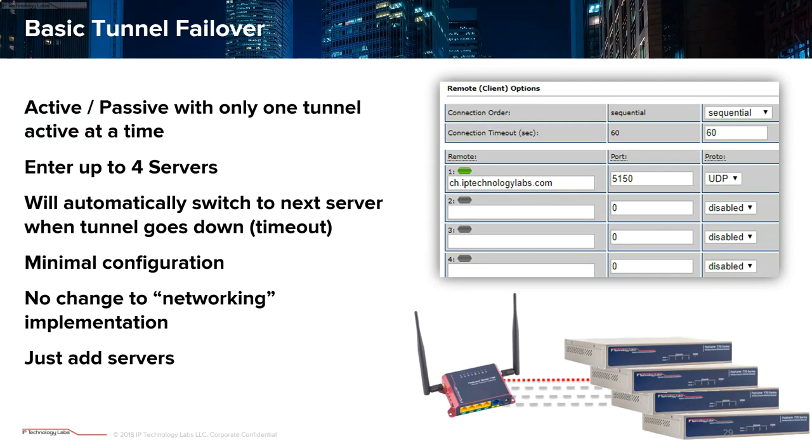Let's talk about the most basic failover scenario, which is standard in the product — you don't even have to set up System Monitor to do this. You put in up to four different servers with four different ports and protocol types, and if one goes down, it fails over to the next. It supports sequential or round-robin selection, and you can adjust it to whatever works. Pretty basic, no frills, but it gets you up and running with literally 10 seconds of configuration.